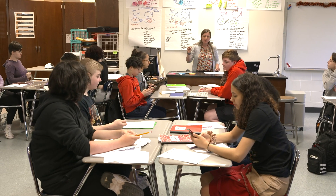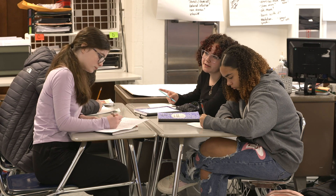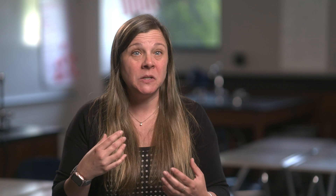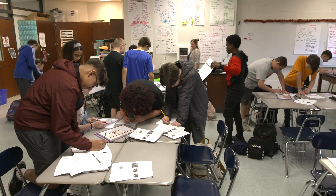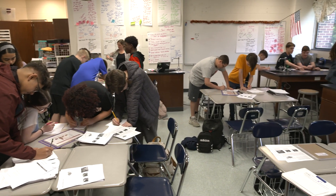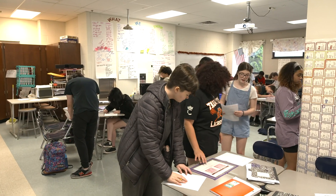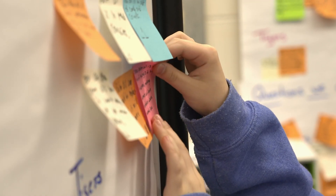Here you walk in and you will see this table carrying on some conversation while this table is having another one, and that table is talking to that table. It's going to look messy, it's going to look wrong, it's going to look disorganized and loud at times — but that's how a middle schooler learns.